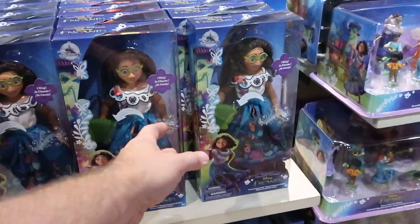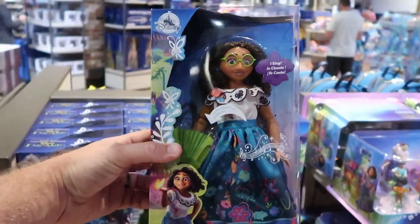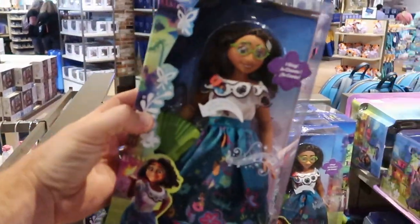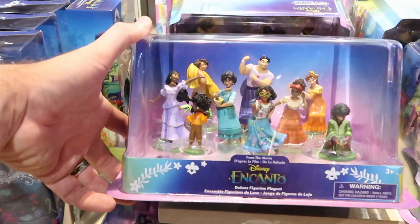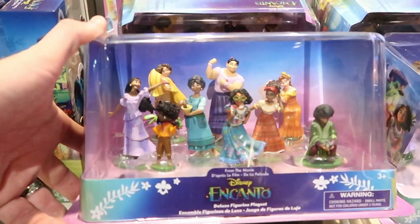They even have some Encanto action figures and dolls — look at that, it actually sings! There's no price on here though, I wonder why they left it blank. Over here they have the Encanto Deluxe Figurine Set for $29.99, and it looks like you get all the Encanto characters.